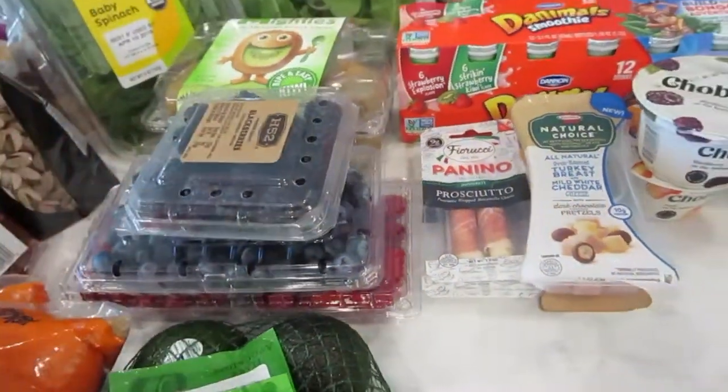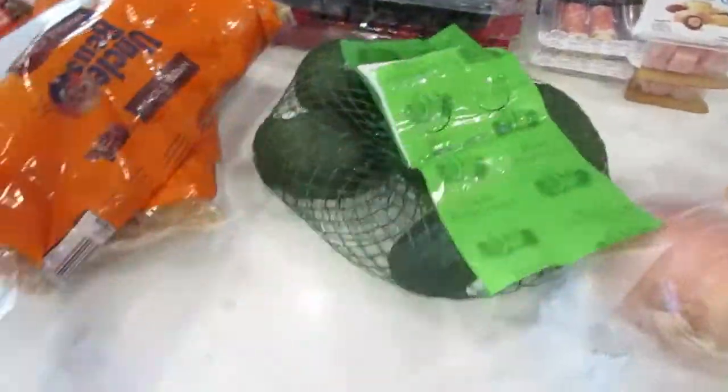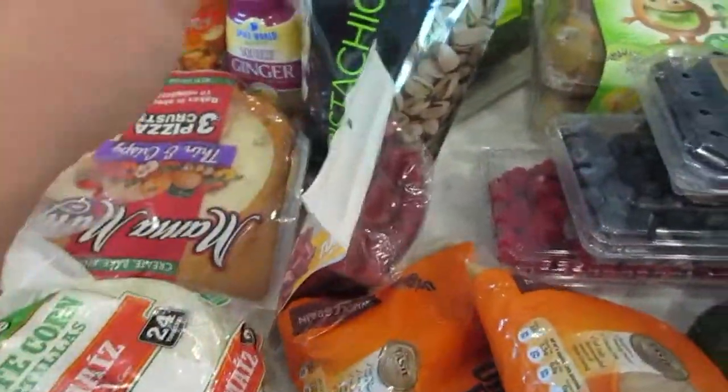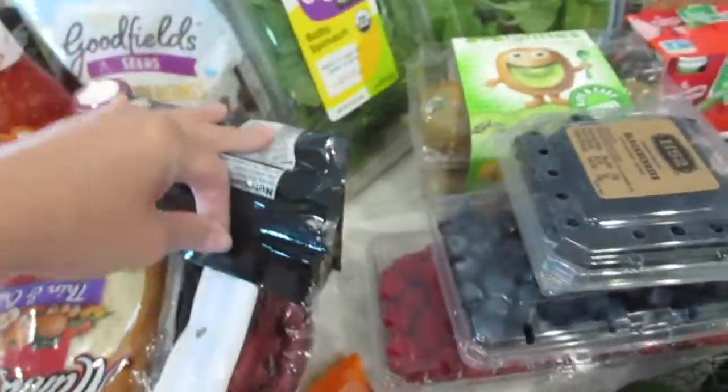They did not have strawberries. Avocados, got some ground rice, little turkey sausage sticks, pistachios.